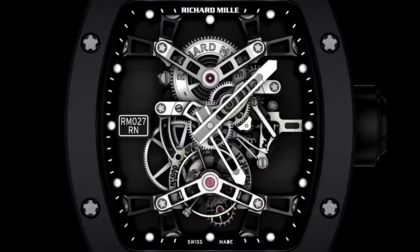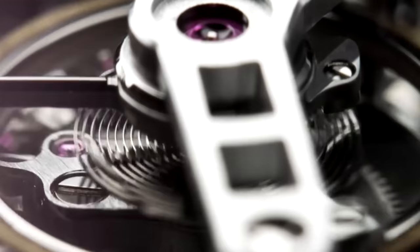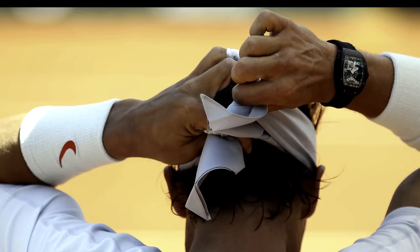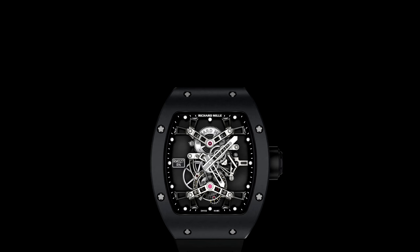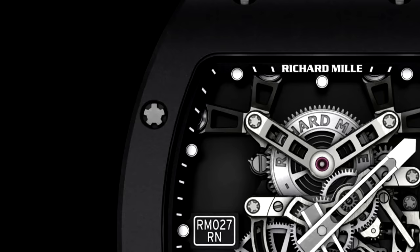One of the watches that really first clued me onto them was the Rafael Nadal RM 027. It took the tourbillon — a hallowed, delicate, very refined mechanism within watchmaking, the kind of thing where Patek Philippe have got a tourbillon and it's a very special watch — and they put it in a watch that he goes out and plays tennis in. To me, that is anti-establishment. It's saying: precious complications, delicate watches? No — check this out, backhand smash. This is the backwards-cap-wearing, skateboarding cool kid doing the graffiti tagging of watchmaking.